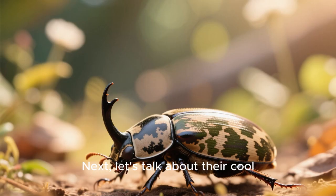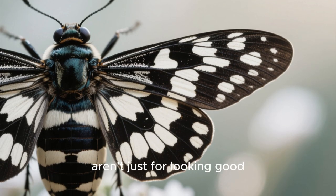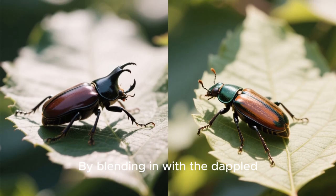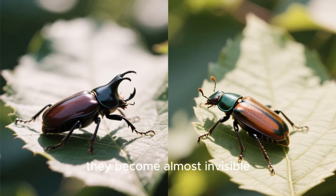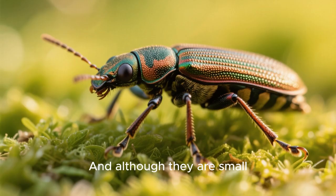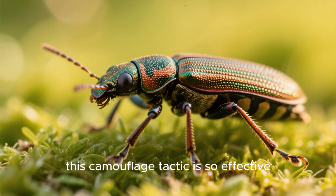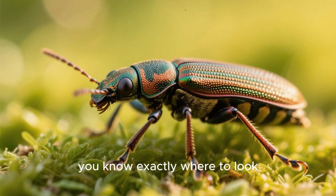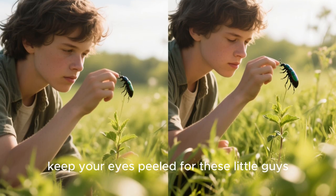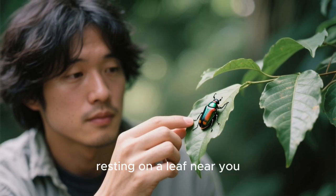Let's talk about their cool camouflage trick. Those showy black and white patterns on their wings aren't just for looking good — they actually help the beetles hide from predators. By blending in with the dappled light and shadows on leaves, they become almost invisible to the naked eye. It's like they've got tiny backpacks that make them disappear. And although they are small, measuring only about a tenth of an inch long, this camouflage tactic is so effective that it's hard to spot them unless you know exactly where to look. So next time you're outside on a sunny day, keep your eyes peeled for these little guys. You might just see one of these masterfully camouflaged creatures resting on a leaf near you.